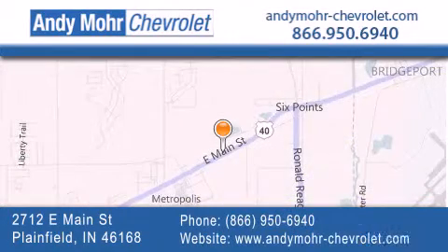You can visit our new and pre-owned inventory online, get new car pricing and receive free no-obligation price quotes. Visit Andy Moore Chevrolet today at 2712 East Main Street in Plainfield, or see us online at AndyMoore-Chevrolet.com.